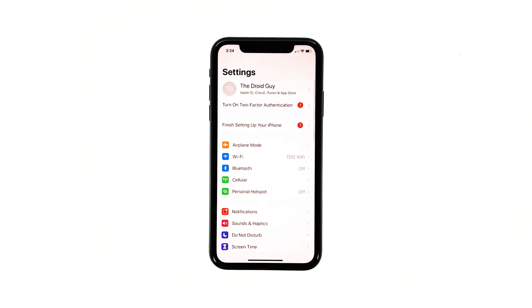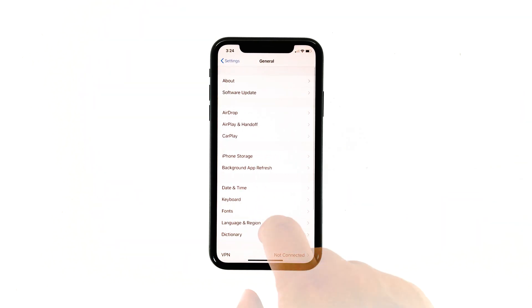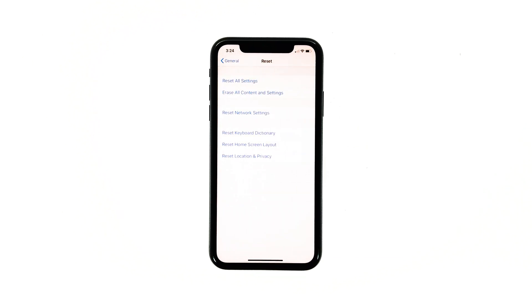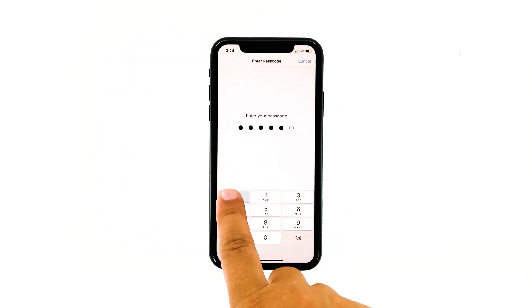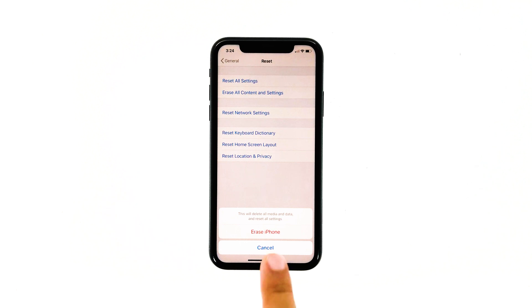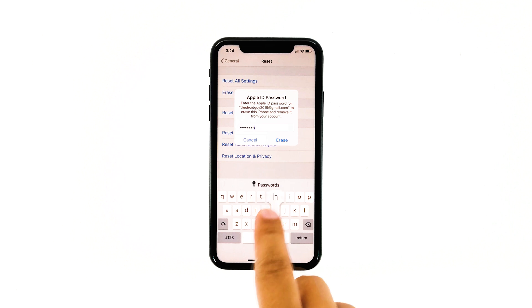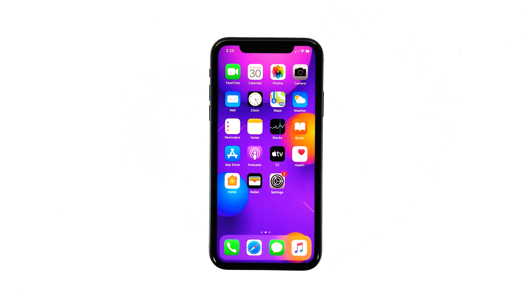From the home screen, tap Settings. Find and tap General. Scroll down to the bottom of the screen and then touch Reset. Tap Erase All Contents and Settings. Tap Erase Now. If prompted, enter your security lock. Tap Erase iPhone at the bottom of the screen, then tap Erase iPhone again to proceed. Now enter your Apple ID password, and then tap Erase to proceed with the reset. Wait until your iPhone has finished the reset, and then set it up as a new device.